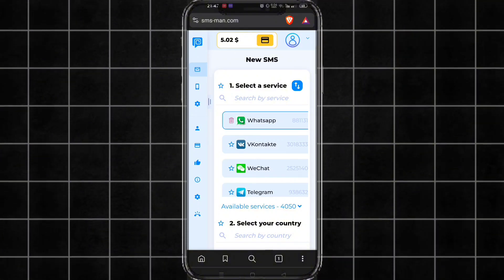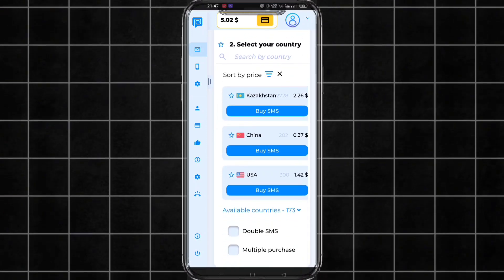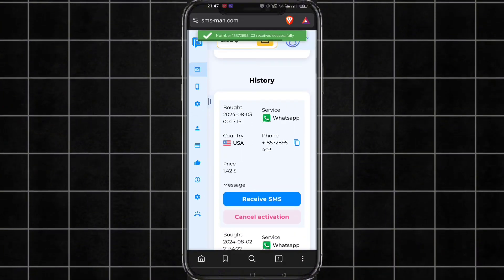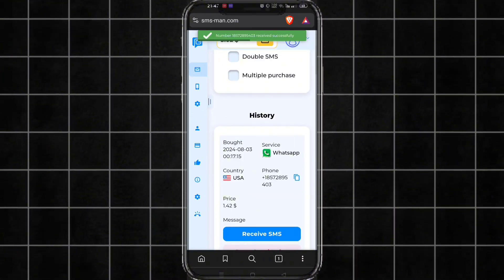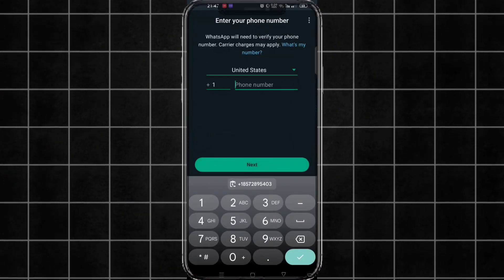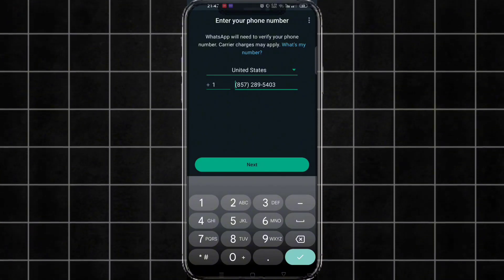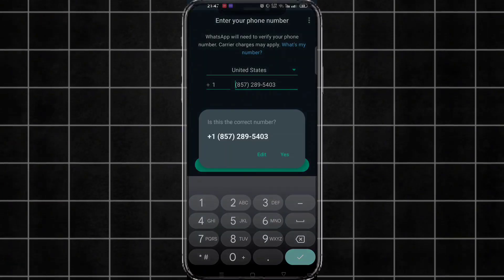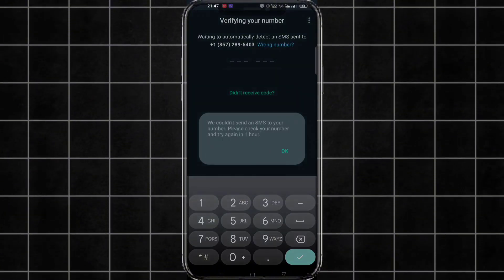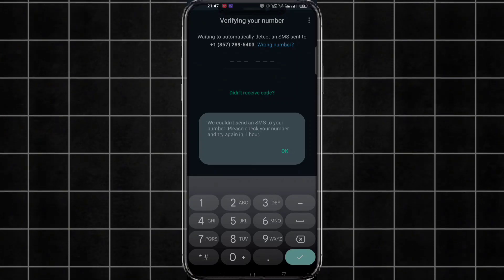Since it provides fresh and permanent numbers, it is obviously paid, but you can see the numbers for countries other than USA are very cheap. If you get a one-hour problem, cancel that number and you will get the refund immediately. Then change the number.